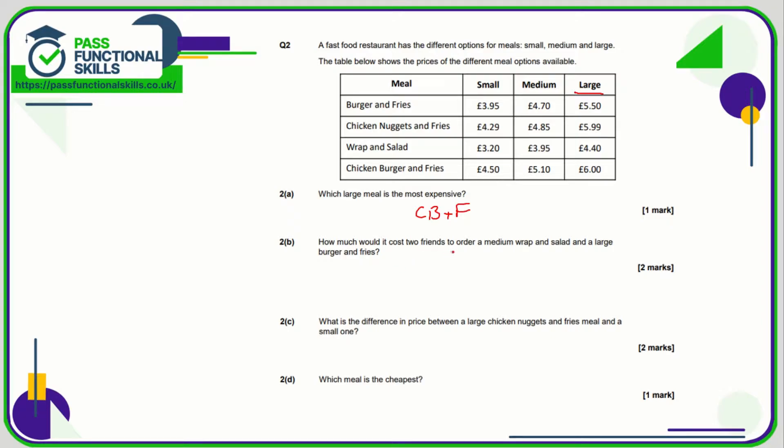How much would it cost two friends to order a medium wrap and salad, and a large burger and fries? Let's find medium and wrap and salad — they cross over here at £3.95. Here's burger and fries, here is large, and that is £5.50. We can use a calculator for this question: £3.95 plus £5.50 comes to a total of £9.45.